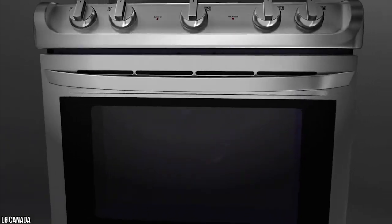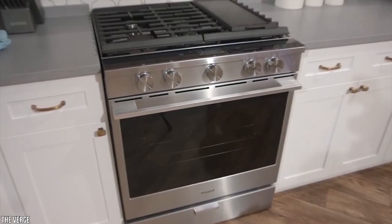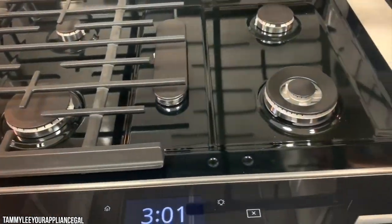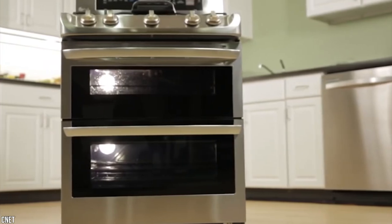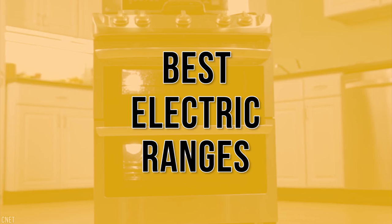Best electric ranges you can buy in 2021. Trying to find the best electric range for your needs can be a bit overwhelming, but if you just think about it in terms of design, features, and what you can afford, the task becomes a bit easier. A good electric range should allow you to easily cook a full-size meal and keep it warm on the stove or in the oven. Stay with us until the end because you don't want to miss our number one pick as we count down the eight best electric ranges you can buy in 2021.